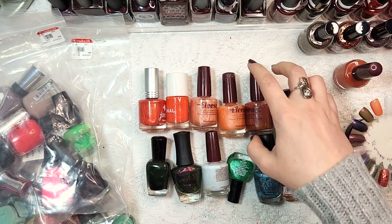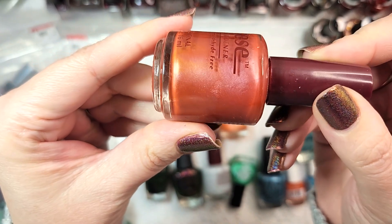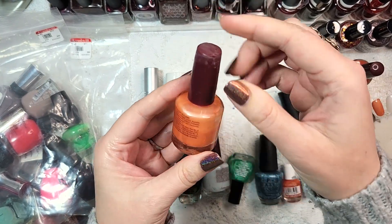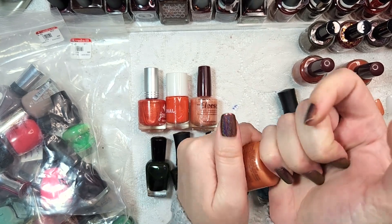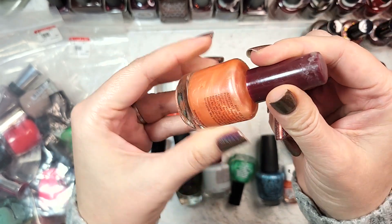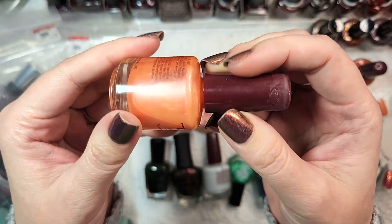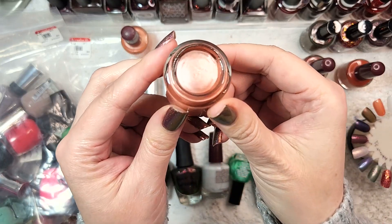The second one is also from Elise with no label on the bottom. This one appears to be a shimmer formula - I really like the tone, sort of a mix between a rusty orange and a marsala shade. The third is also by Elise, also no name - a peachy shade with kind of a jelly consistency. It's too sheer and I don't like this tone on my nails, so I'll be passing this one along, maybe putting it in a less-than-perfect mystery box.